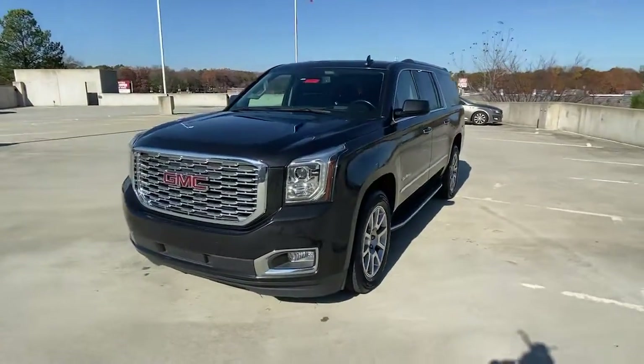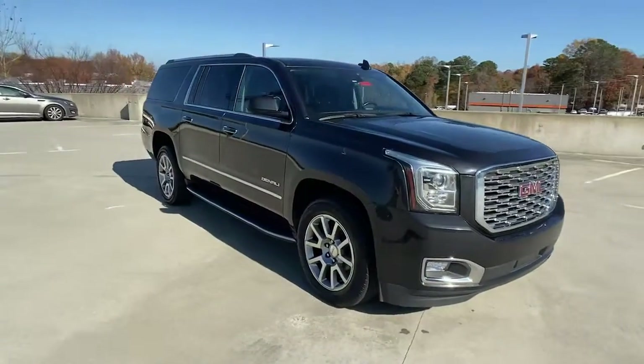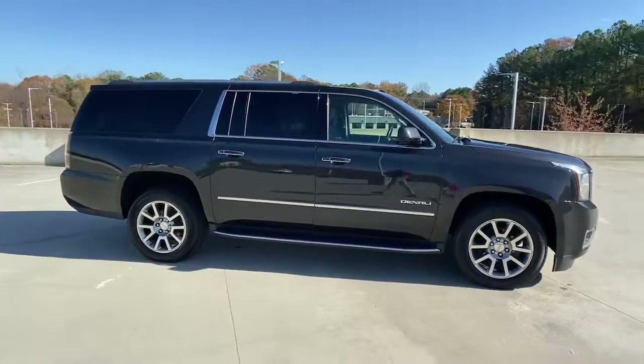Enjoy the view of this 2020 GMC Yukon XL. With less than 50,000 miles on the odometer, this vehicle stands out from the rest.